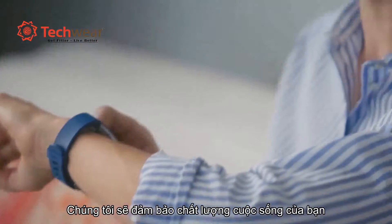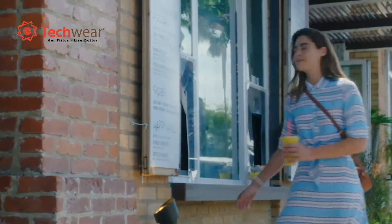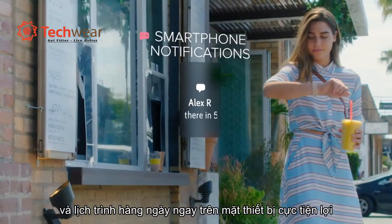Find moments of calm in your day with personalized guided breathing sessions based on your heart rate, and stay connected on the go with call, text, and calendar alerts.